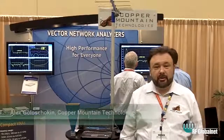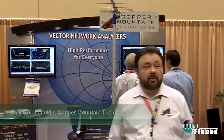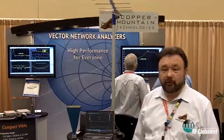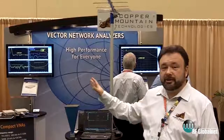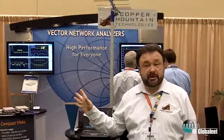Hello, my name is Alex Gulashokin and I represent Copper Mountain Technologies, the company that makes vector network analyzers in what we call a virtual format, when the measurement module is separated from the processing module, which is outsourced to an external PC.